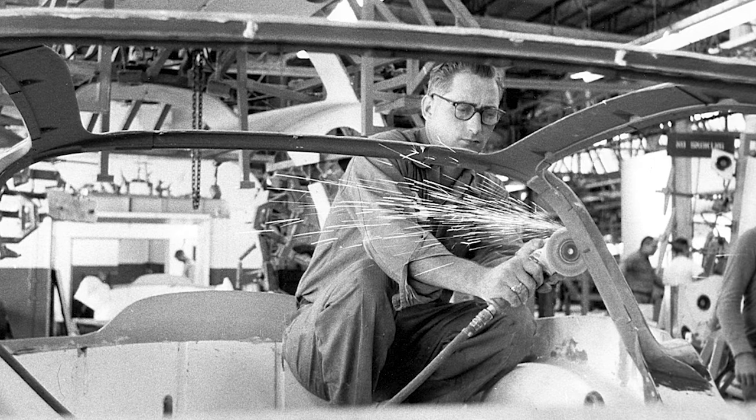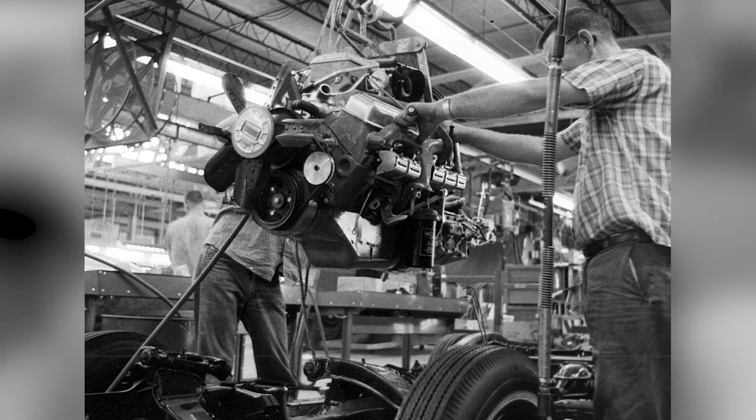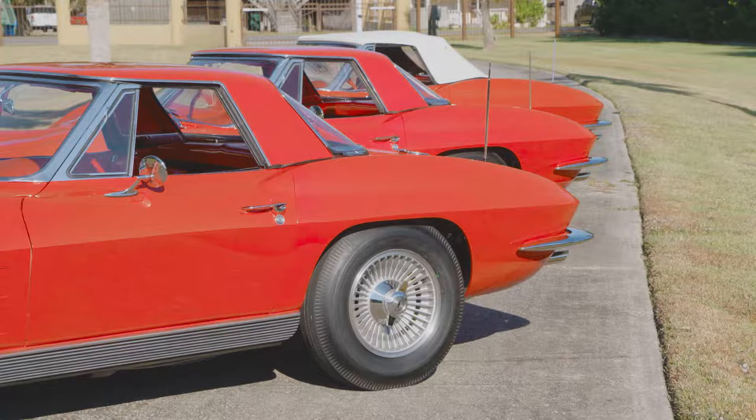Only a handful of those first pre-production cars are known to exist today. Virtually all were convertibles. And a breathtaking trio of them — all restored to pristine condition and all well-optioned with fuel injection and more — can be found in Louisiana under single ownership.